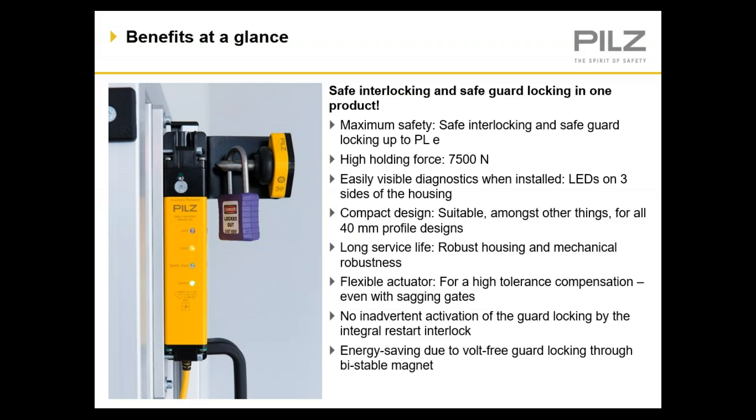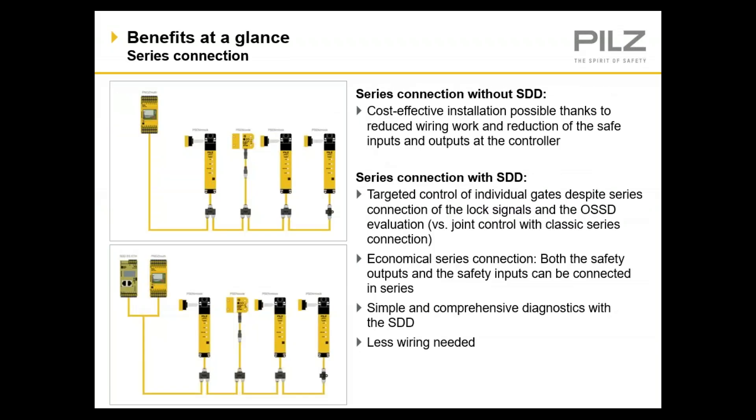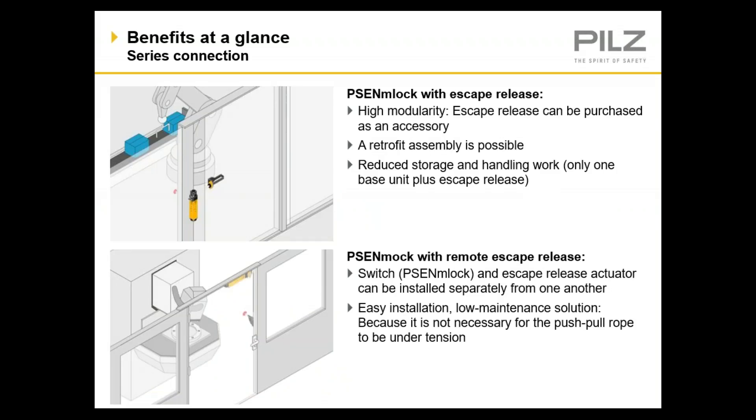The M-Lock is designed to be locked out, and because of its slim design, it is also ideal for 40-millimeter profile gauge systems. The flexible actuator is tolerant to misalignment, similar to the S-Lock as well. The M-Lock can be run in series to a safety device or to the safety device diagnostics module if additional diagnostics or independent guard door locking activation is required. An example of this would be if you have zoning, where you want gates 1 and 2 to remain locked for a specific application but allow gates 3 and 4 to be open.